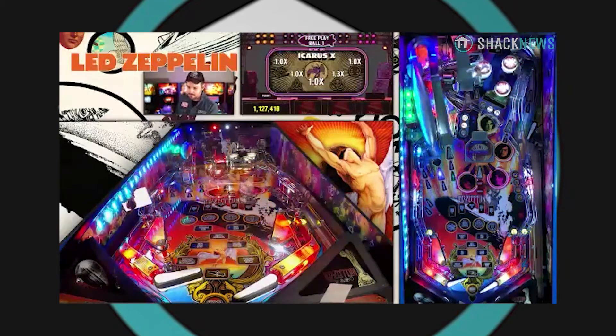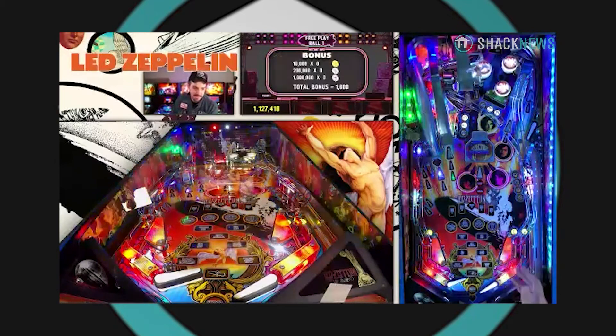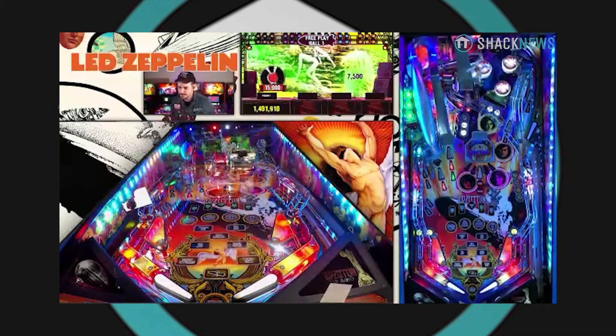We figured out how to appeal to the beginners and the hardcore players at the same time while still giving you a fun experience no matter what your skill level is. And that is an interesting factor — how would you compare the difficulty of this machine compared to some of the older Stern machines?